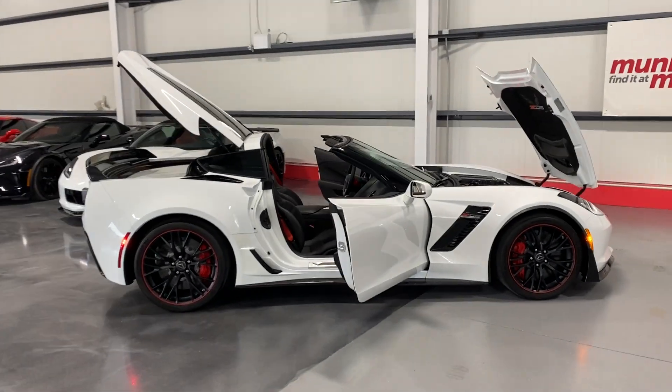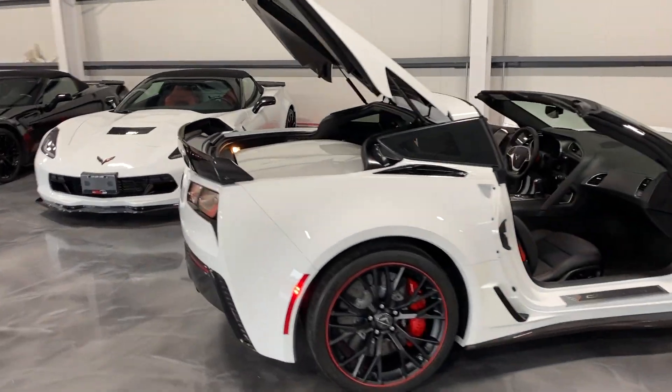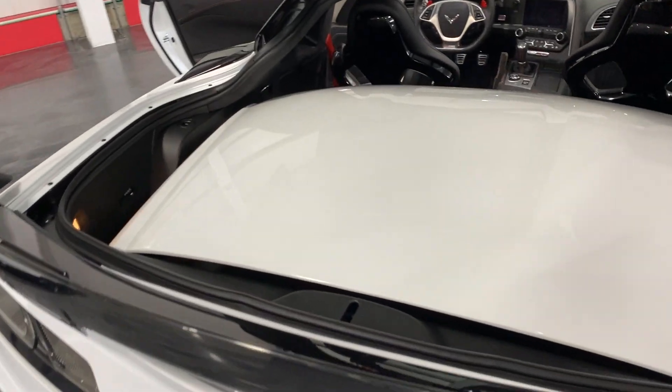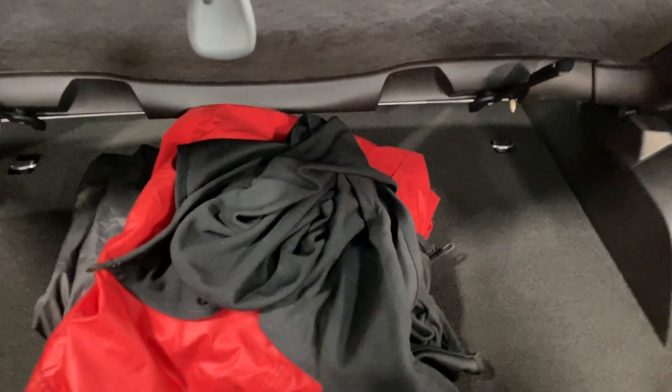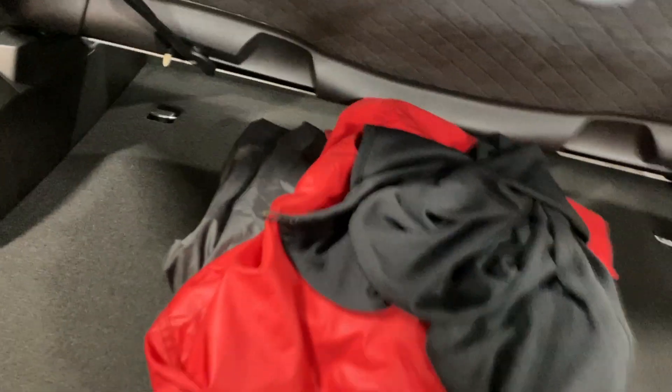We'll start over the trunk area here. This one does have the color-matched solid roof panel — it's in fabulous condition. We'll release it by pulling on each side and it folds up. Underneath we have a car cover, and this also has the quilted Alcantara headliner which comes with the 3LZ. Down in the corner we have storage.